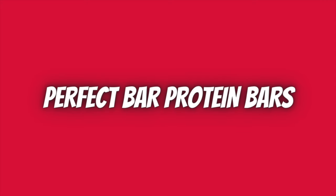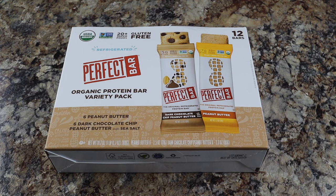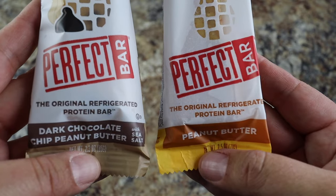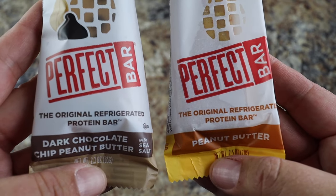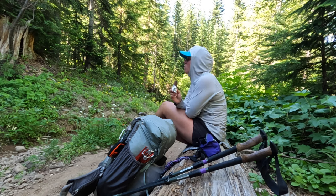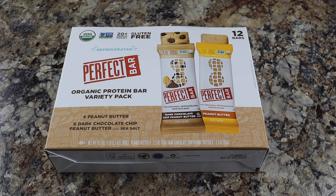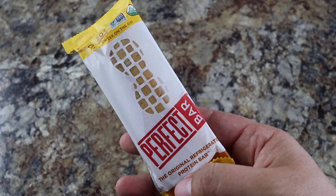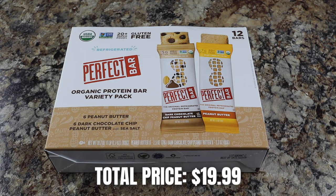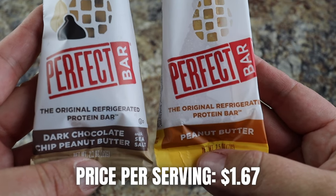I'm not a big bar person — I've eaten my fair share of protein and energy bars while through-hiking and section hiking the PCT — but one bar I'm not sick of yet is the Perfect Bar Protein Bars. The variety pack at Costco comes with dark chocolate chip peanut butter and peanut butter flavors. Each bar has 15 grams of protein, is gluten-free, and can last in your pack for up to one week without refrigeration. Each box comes with 12 bars at 340 calories per bar; total price is $19.99, making this $1.67 per bar.